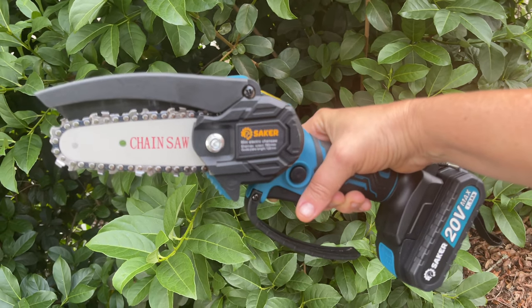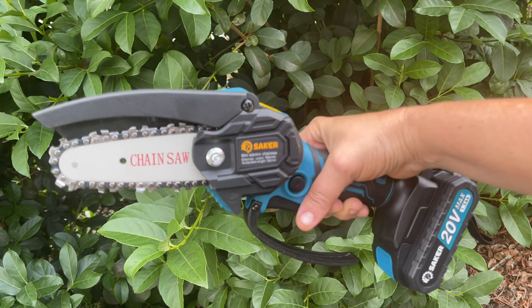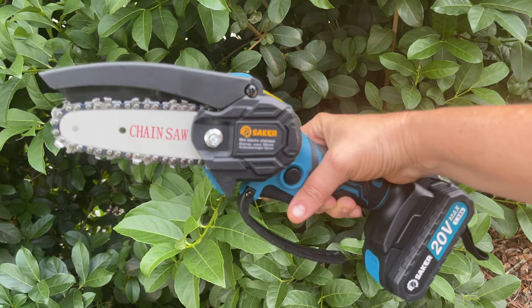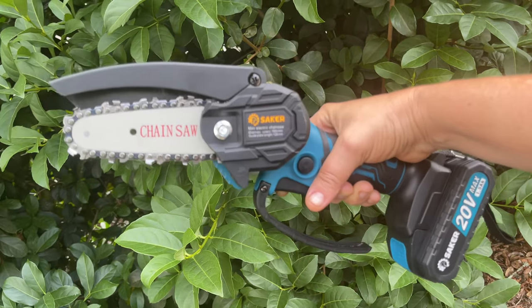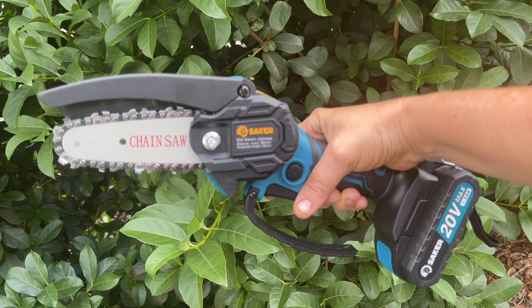I'm gonna link information about this below in the video so you can find out more about this adorable little handheld chainsaw. I love it.